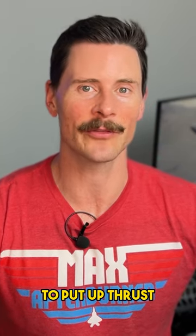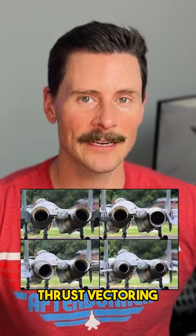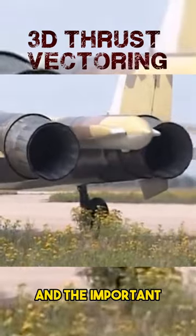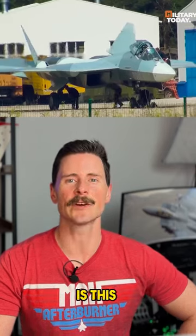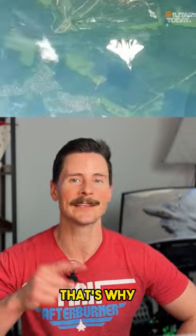So fancy words for: it's got a lot going on and a lot of ability to put out thrust. The big thing is this engine allows for thrust vectoring — 3D thrust vectoring — and importantly, it can move the aircraft in all three axes. That's why it's called 3D.